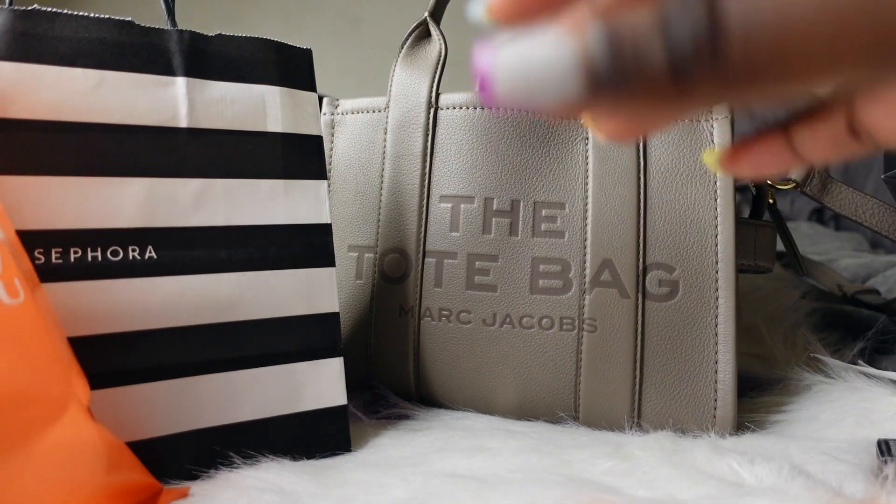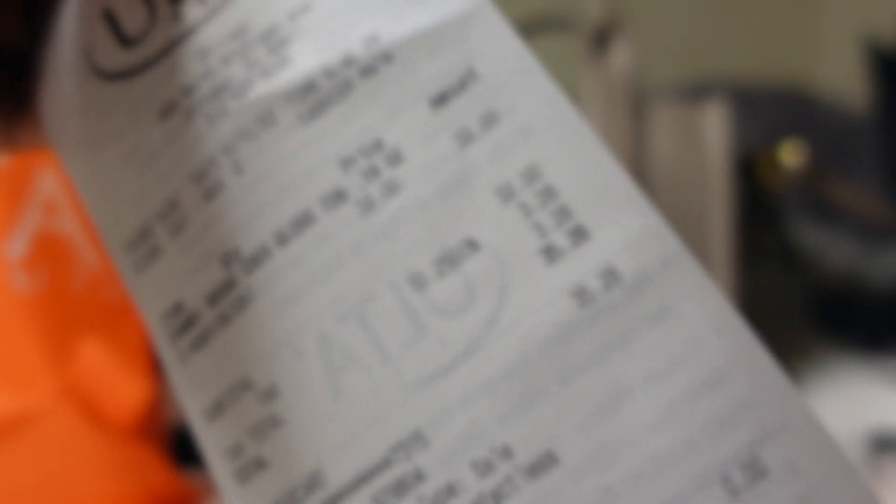The total for the Chanel was — it retails at $32 at Ulta, and with tax I paid $35.28 for the Chanel.